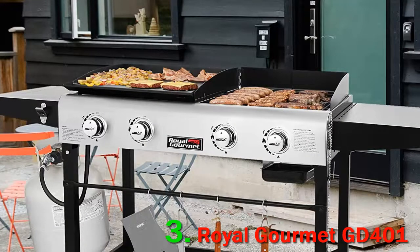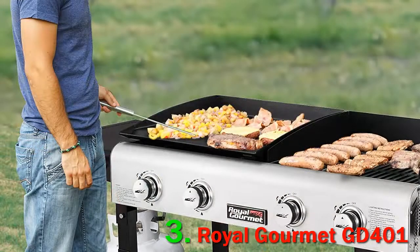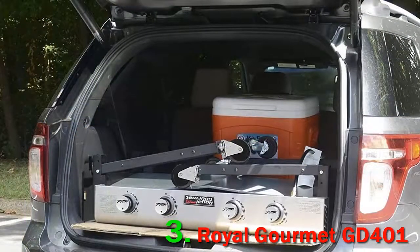Pros: folds for portability, four burners with high-output porcelain flame tamers, spacious cooking area. Cons: split over grill and griddle, potential quality control issues, may rust in some situations, no lid. The Royal Gourmet GD401 is an outdoor cooking appliance that, if you're willing to put in the effort, can go places with you.